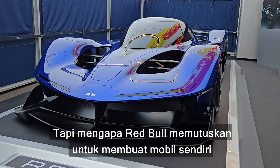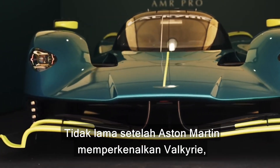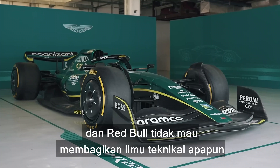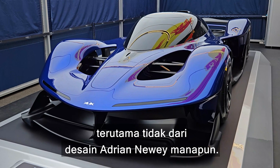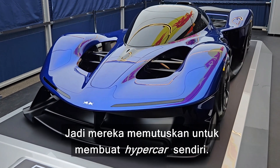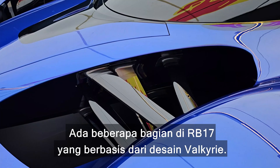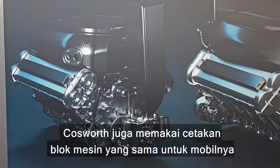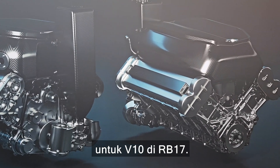But why did Red Bull decide to build their own car from scratch? Shortly after Aston Martin revealed the Valkyrie, the company decided to enter Formula One itself. Red Bull wouldn't want to share any technical knowledge with a competing Formula One team, especially not any of Adrian Newey's designs, so they decided to have a crack at building their own hypercar instead. There are some parts on the RB17 that have been based on Valkyrie designs, and Cosworth used a similar engine block casting but managed to make it 50 kilograms lighter for the V10 in the RB17.